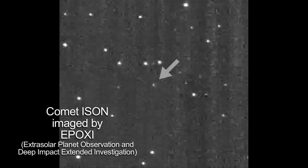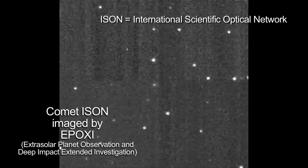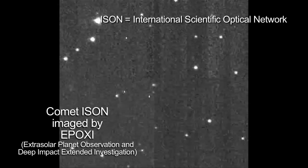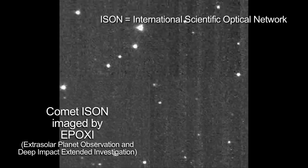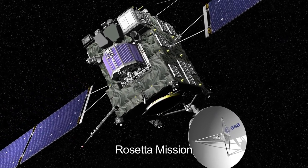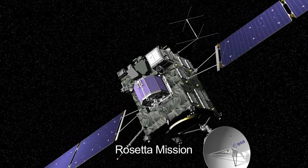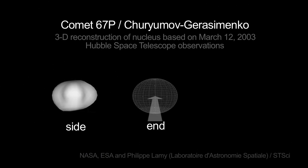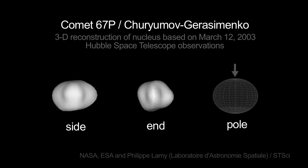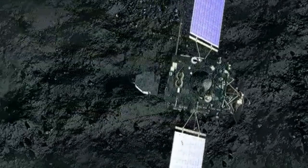NASA's Epoxi mission captured some images of a different comet, ISON, in late January. This comet may offer spectacular views for viewers on Earth towards the end of the year. And Rosetta, an international mission with U.S. support and NASA instruments, is on a 10-year mission to catch up with comet 67P Churyumov-Gerasimenko, or CG for short. Rosetta will be the first spacecraft to soft land on a comet and accompany it as it enters the inner solar system.